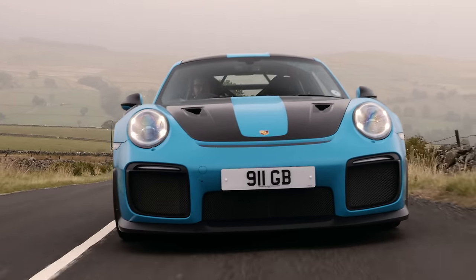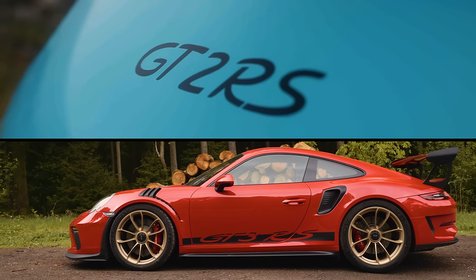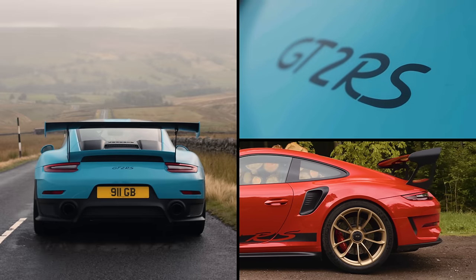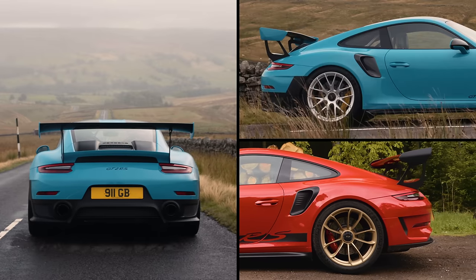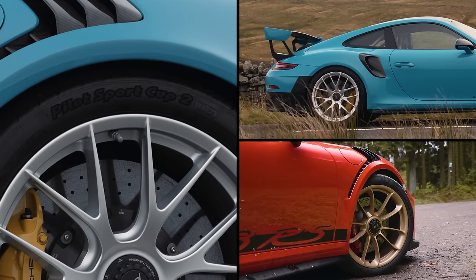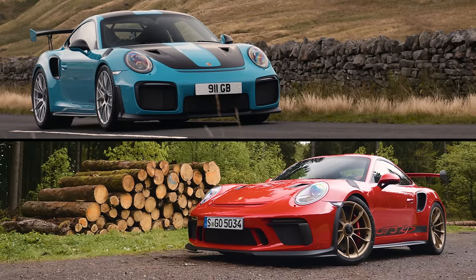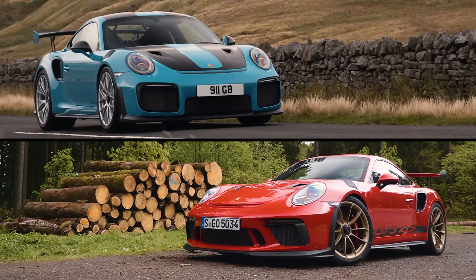In terms of setup, it is basically the same as the GT3 RS, but with slightly firmer suspension to cope with the extra 40 kilos of weight. Same rose jointing at the back, same rear wheel steer, same size wheels and tyres. Yet for all their similarities, the two cars are somehow more different in character than I imagined they would be.